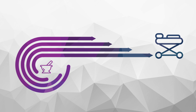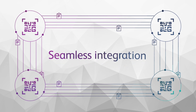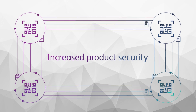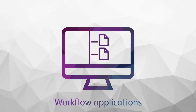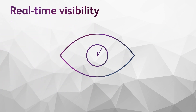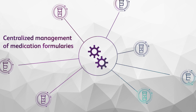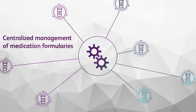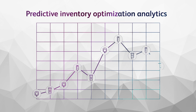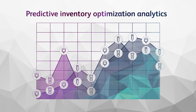BD HealthSight's four key capabilities include: a common technology infrastructure to drive seamless integration, streamlined implementation, and increased product security; workflow applications to help improve pharmacy response to medication needs, including near-real-time visibility that guides prioritized workflows and centralized management of medication formularies; and analytics that include predictive inventory optimization analytics that recommend inventory level modifications with projected medication management improvements.